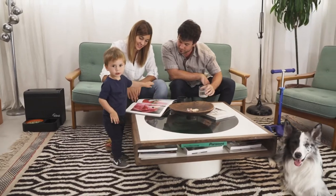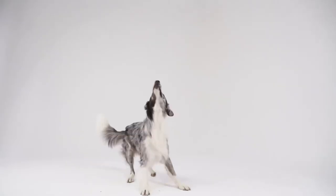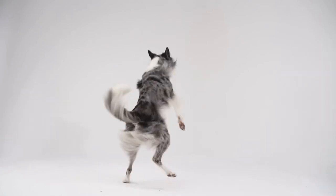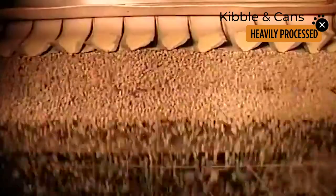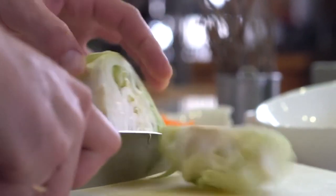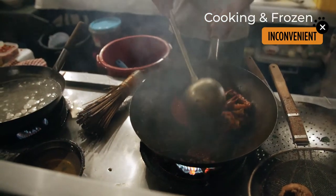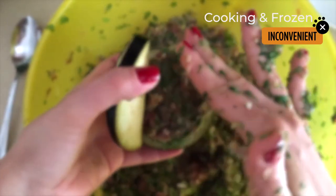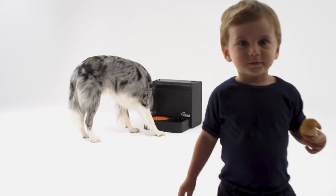We know that your dog is so much more than an animal. They're part of the family, and they deserve the best delicious and nutritious food. Kibble and cans are heavily processed, so pet parents are moving to healthier solutions, such as cooking at home or frozen meals. These can be time-consuming and inconvenient to prepare. That's why we came up with the purr-fect solution for you and your dog.